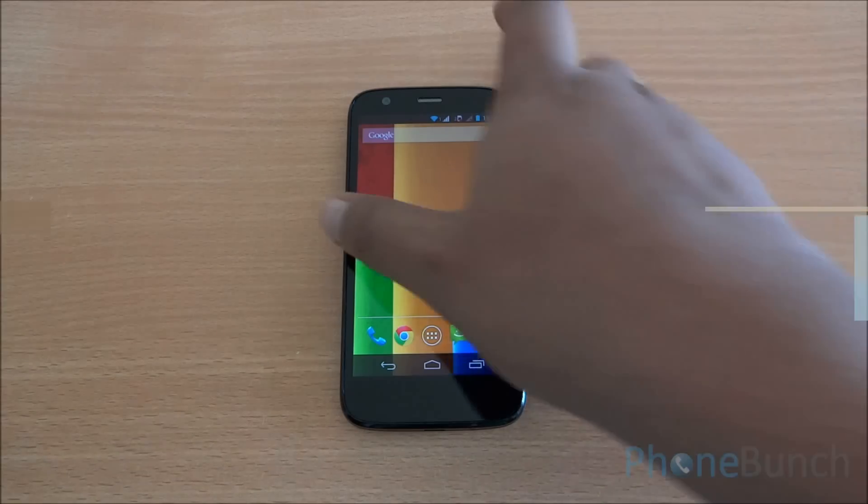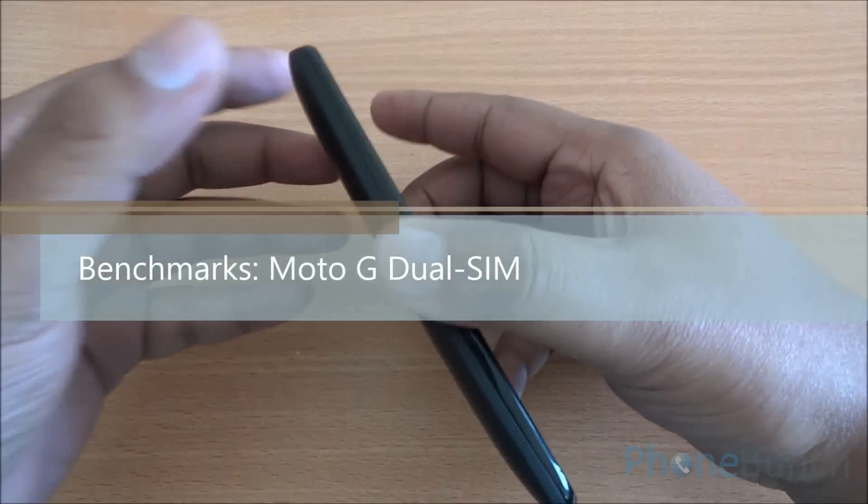Hello everyone, this is Avina from PhoneBunch and today we will be benchmarking the Moto G. First, let's have a look around the device.